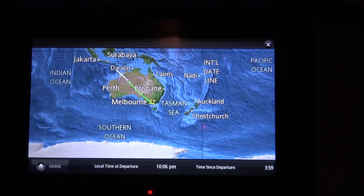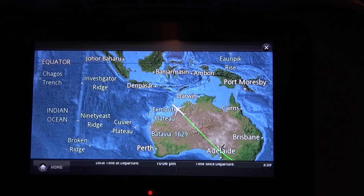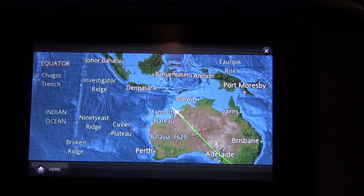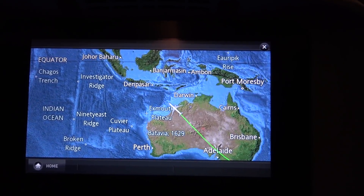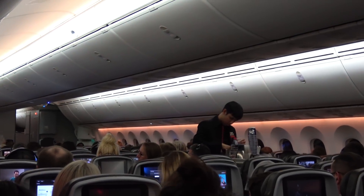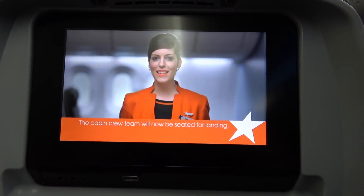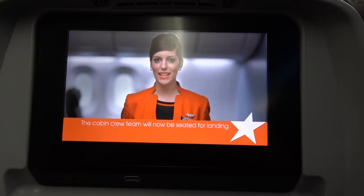For those of you not from Australia, here's an indication of how big Australia is: it took us a full four hours from departure before we crossed the Australian coastline on the north of the country. This is why the comfort of long-haul travel is so important for Australian travellers. Just like New Zealanders, we're a long way from everywhere. About six hours from Melbourne, we landed in Denpasar, Bali.